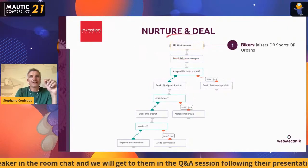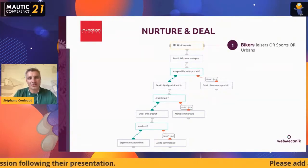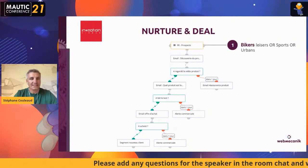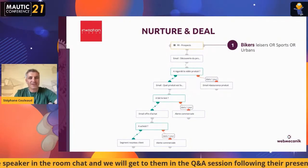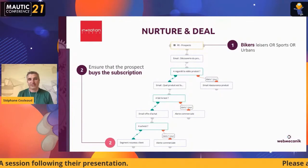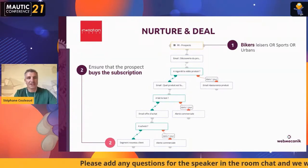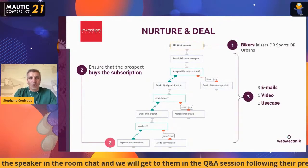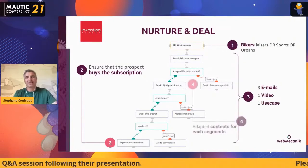We have a different segment to start each trigger. This trigger starts once the customer comes to the website and shows a first interest — asking about where the nearest shop supplier is, checking a video, or anything available on the website. The goal of this scenario is closing — to close the deal and make the prospect subscribe to the algorithm. We use three emails, one video, and one use case to engage people with this scenario.